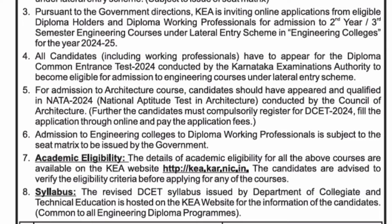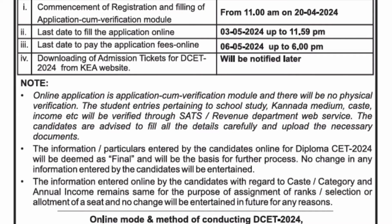The academic eligibility and the syllabus I will cover in the next video. But in this video I will give you the dates — when the exams are happening. You can see here the commencement of registration and filling of the application.